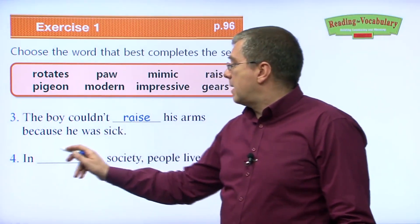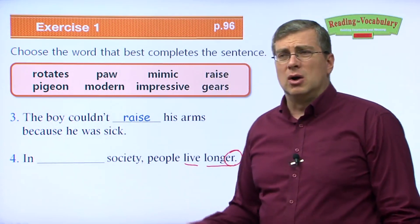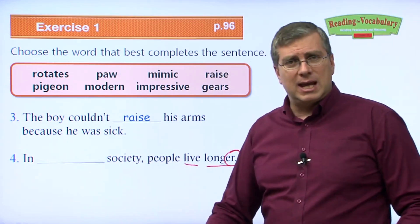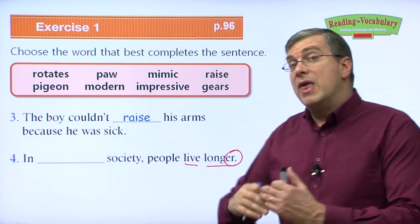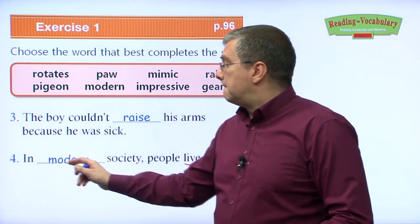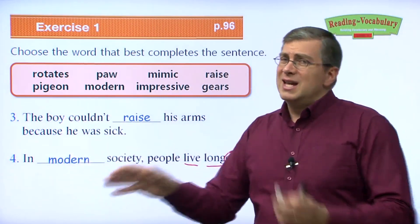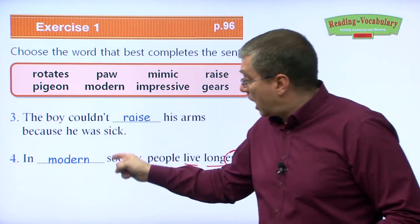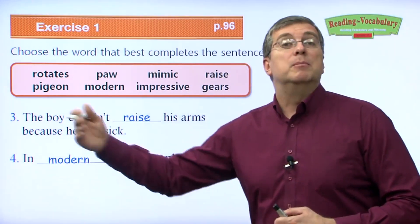Number four: In ___ society, people live longer. This is a comparison — longer than before, longer than in traditional society. What's the opposite of traditional? Modern. In modern society, people live longer than they did before. Remember, we can use modern to describe many different things — not just decorations, but also the way people think, our lifestyles, our society.